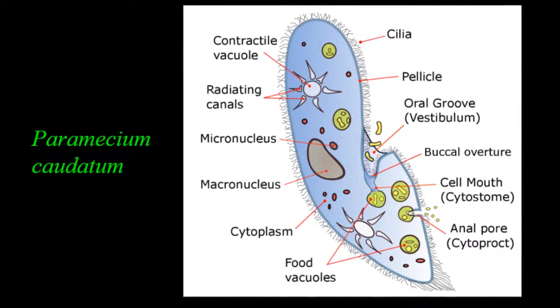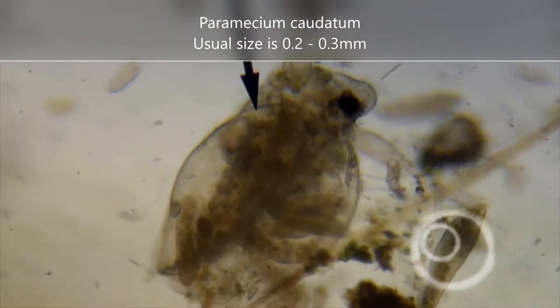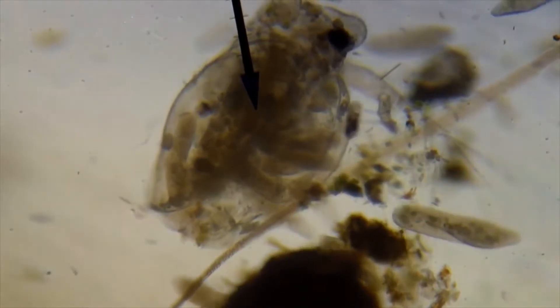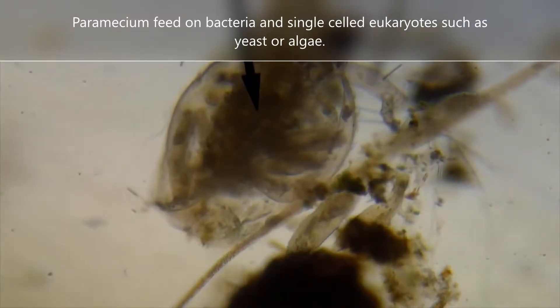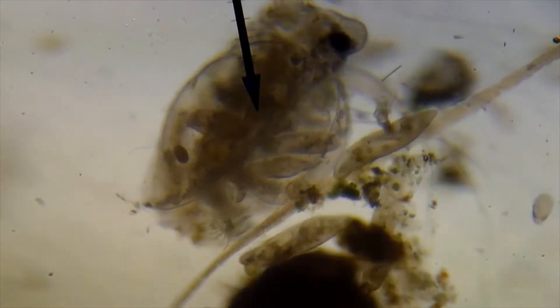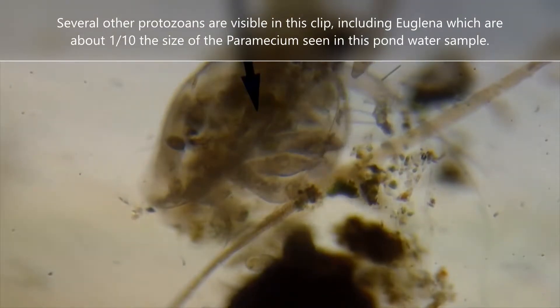The first is paramecium, a single-celled protozoan. Paramecia are single-celled ciliates, meaning they have little tiny hairs that help them swim around in their environment. They're found in marine, brackish, and freshwater ecosystems. This clip shows several paramecia feeding. You can also notice many other protozoan species in the background.